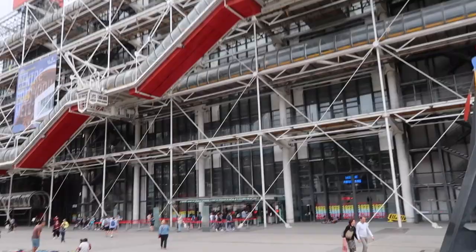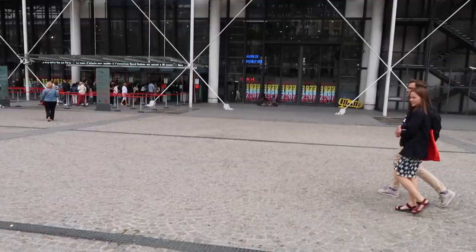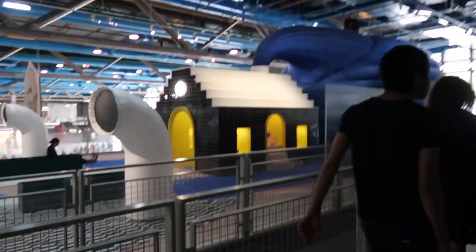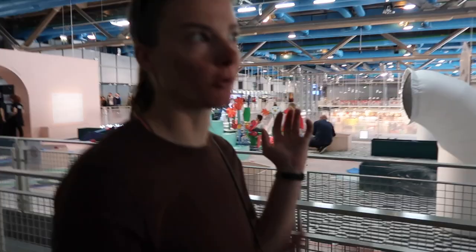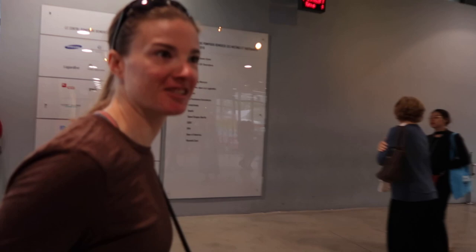There's not much of a line so we're going to go try to get in. We've got lots of people selling stuff out here - it's a little bizarre. So this is the daycare baby jail. We waited about 20 minutes - it probably was 20 minutes but it felt like a whole lot longer at the Centre Pompidou. It felt like an eternity. The line has gotten a whole lot longer since we got here.